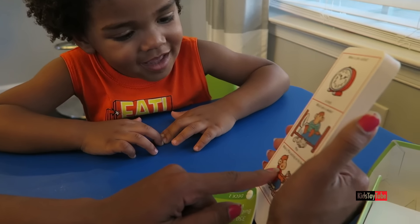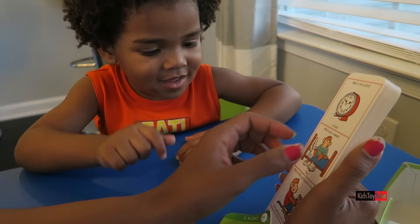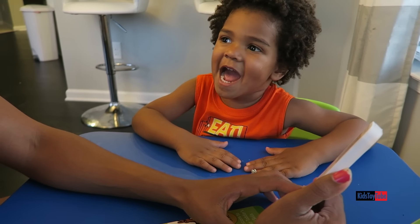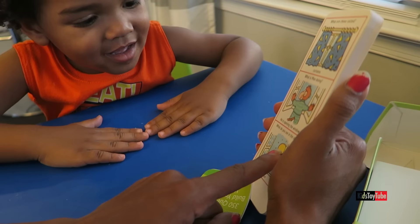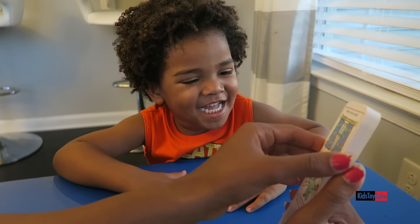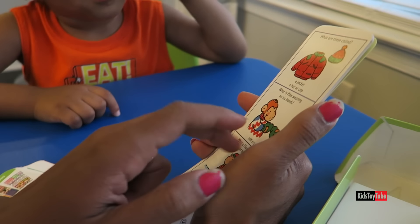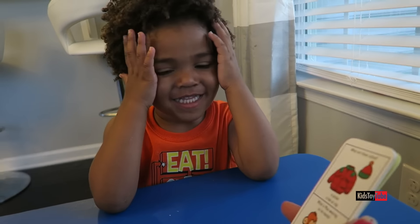What is Max putting on his feet? Shoes. Shoes. Good job. What is Max doing? Looking outside. He's looking outside. Yeah. What do you see outside the window? The sun. The sun. Good job. What is Max wearing on his hands? Gloves. Gloves. Yes. You're right.